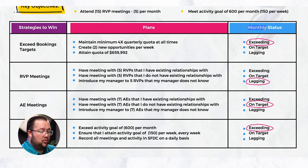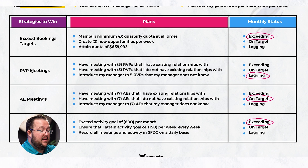Every month you go through and review the status. In the executive meetings, you hold this page or put it up virtually — I'm old school with paper — and you go through the monthly status. Exceed booking targets: are we maintaining a minimum of 4X quarterly quota? They say, actually we're at 5X right now. Are we creating two new opportunities per week? We're actually creating three every week. And it looks like we're going to exceed our quota this quarter. So we are exceeding in this example.